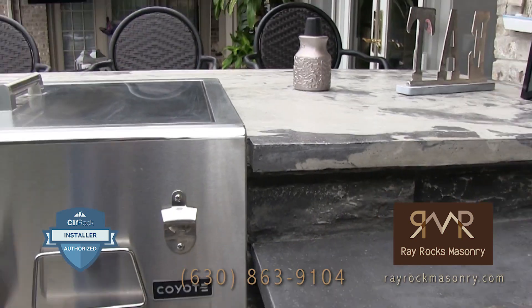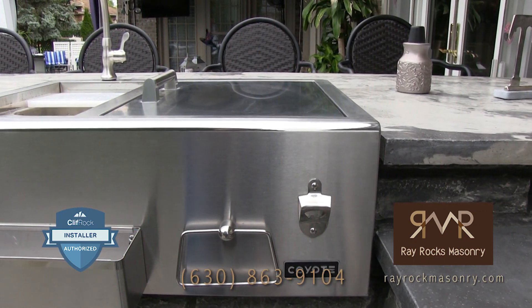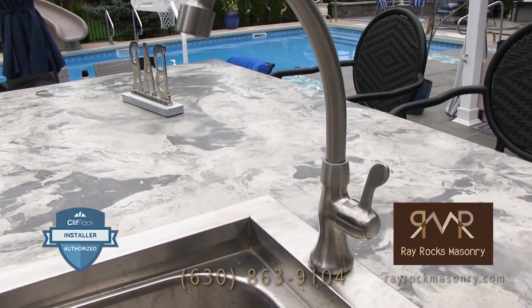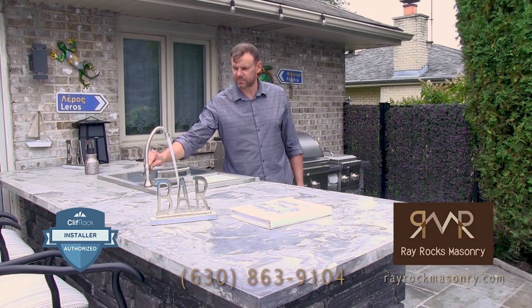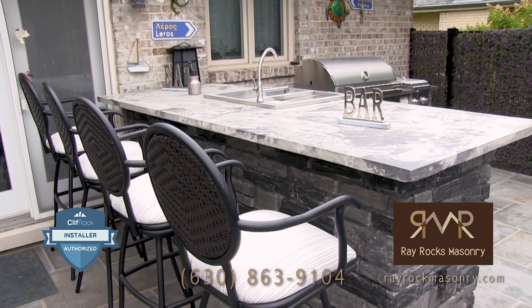He's a nice guy too. We worked with the Coyote appliances — grill, door, and refreshment center. You can get the ice here, you can have some water over there. It's a great outdoor living product.